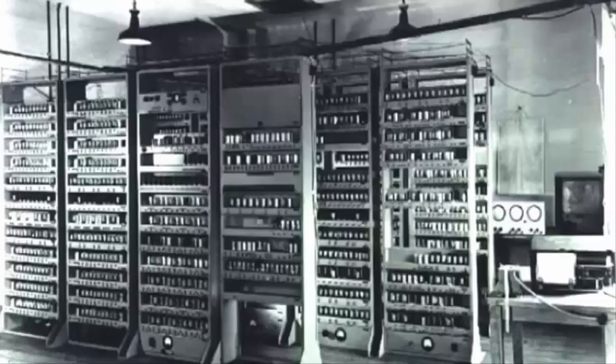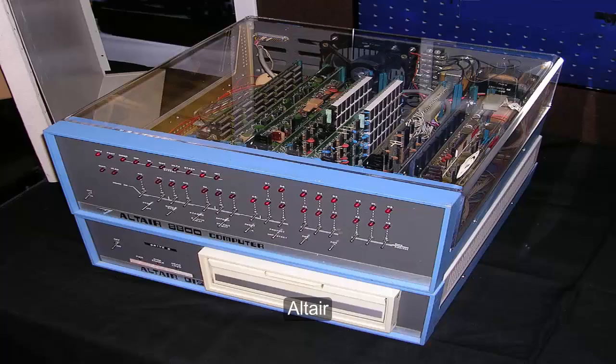Whatever the case, after many trials and even some failed attempts, the first ever computer took shape. Since the inception of the first ever computers, this industry has progressed leaps and bounds to make the smartest and technologically advanced computers that we use today.